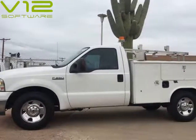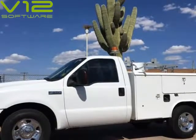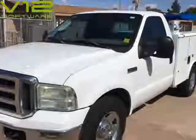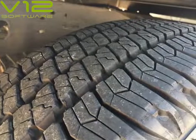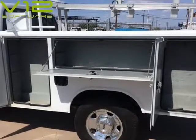This 2005 Ford Super Duty F-250 is brought to you by Southwest Work Trucks. 2005 Ford F-250 Regular Cab Service Utility Body Work Truck. Powered by Ford 5.4L V8 Gas Engine and Automatic Transmission. XLT Model with Power Windows and Door Locks. Solid, rust-free truck ready to go to work for you. Visit us at SouthwestWorkTrucks.com.